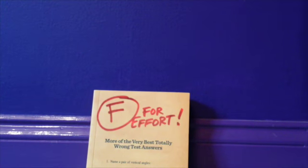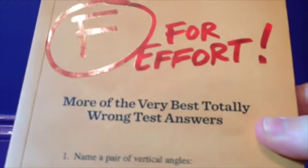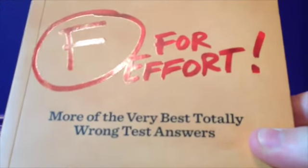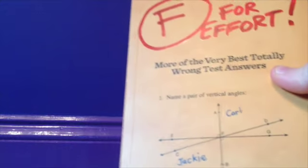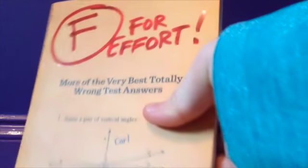The next thing I got was this book, 'F for Effort,' and it's just goofy wrong test answers — more of the very best totally wrong test answers. I got this from my mom, my dad, and my brother, and it's so funny. I've been reading it and I love it so much.